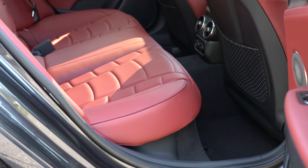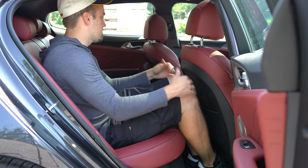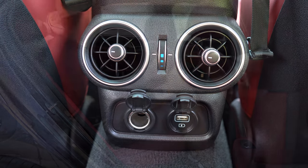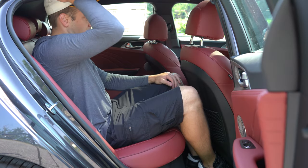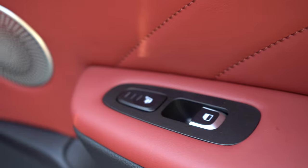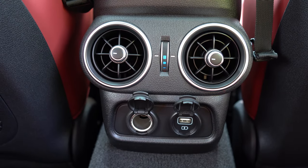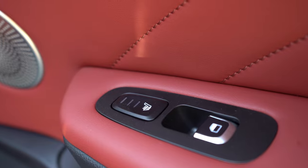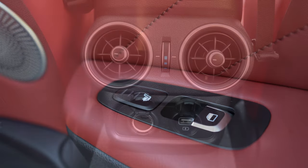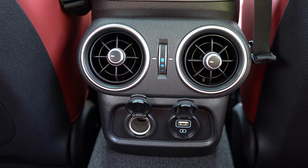Rear legroom comes in at 36.4 inches — even at six feet tall there's decent space back there. There's a rear center armrest with cupholders, rear ventilation, front seatback map pockets, and heated rear seats if you go with the GT2. The heated seat buttons are located in front of the window buttons on the rear doors. There's also a single USB charging port and a 12-volt power outlet in the back.